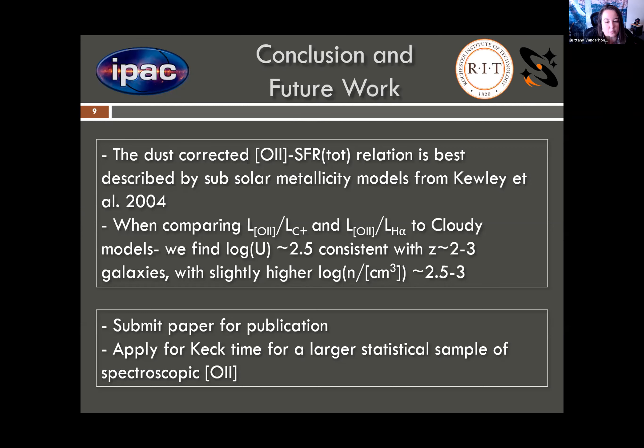There is a lot more work to do, but not for this pilot sample as we are finishing up and submitting it for publication very soon. However, we do find that there is a need for a larger statistical sample of specifically the spectroscopic O2 so that we can really calibrate that O2 to star formation rate relation at this redshift, as well as constrain metal abundances.